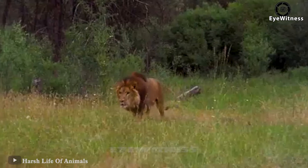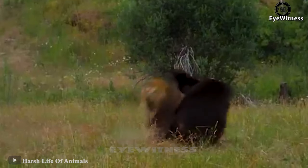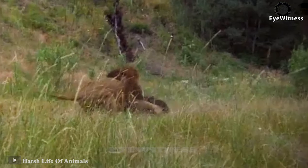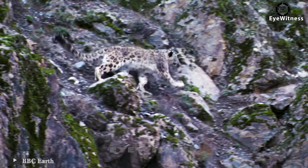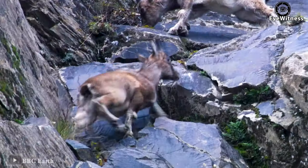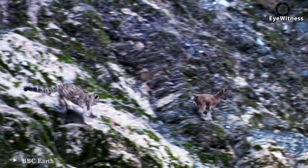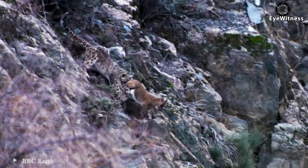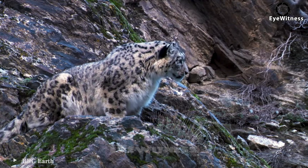A black bear walking leisurely on the road was suddenly attacked by a lion. As if there were a deep feud from before, the two sides rushed to fight immediately — the battle didn't last long. A large snow leopard unleashed its full speed when it spotted a mountain goat and quickly approached. The mountain goat, sensing the danger, ran but couldn't make it in time. The snow leopard caught the deer but unfortunately slipped. The snow leopard watched the mountain goats run away.